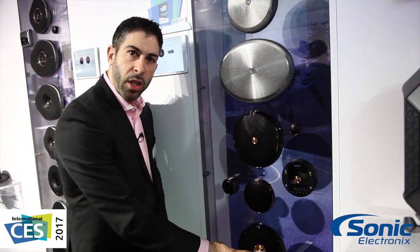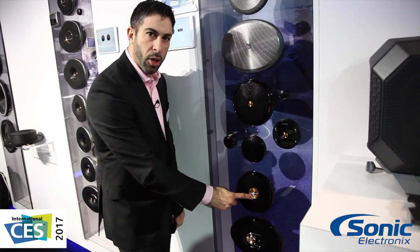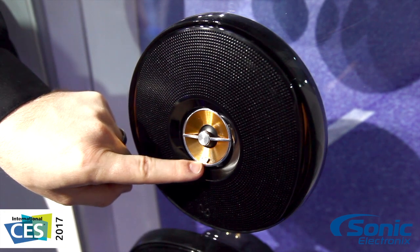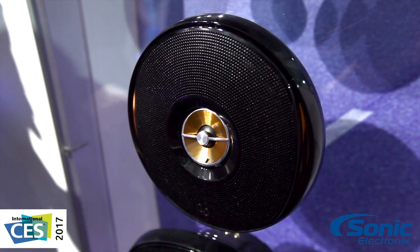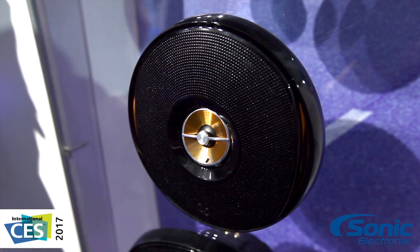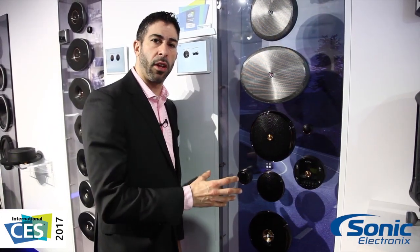We've got a tweeter adjustment on the front, so if you like your tweeters to be a little bit warmer, or maybe you're putting it behind that factory door panel and we don't want to lose that high frequency response that everyone loves about the Kappa speaker — simply push the button and you're up 3 dB. Brand new Infinity Kappa series available now.